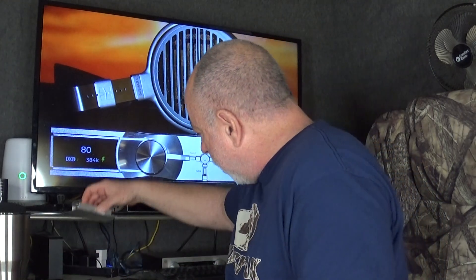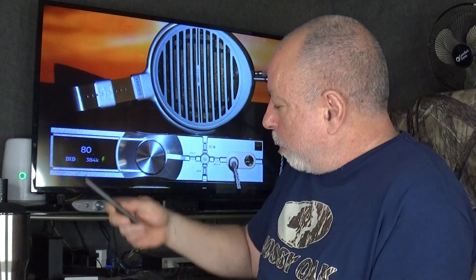It comes with a remote control, which activates most of the functions and is made of aluminum — pretty cool compared to most plastic remotes out there right now. It also comes with a power supply, a USB cable, an RCA cable, and a 3.5mm to 6.3mm headphone adapter.